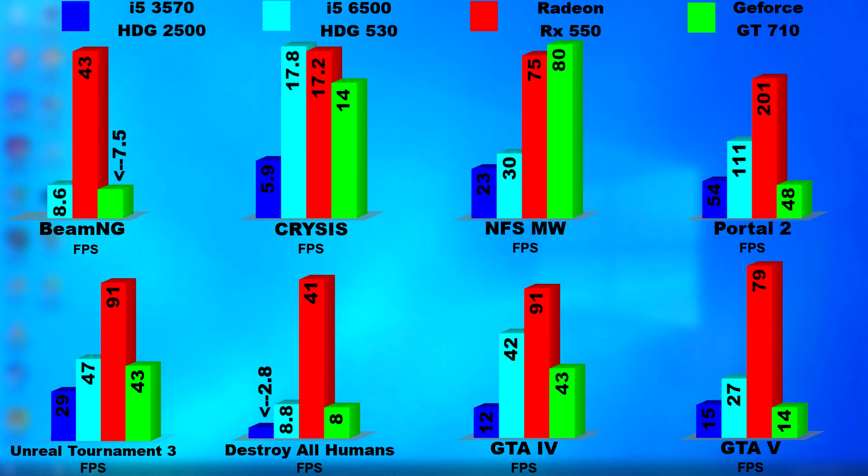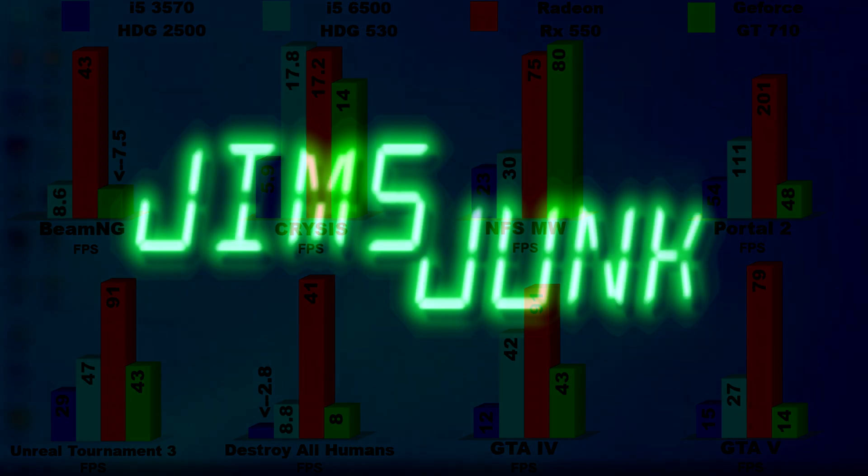Ivy Bridge and even Haswell CPUs are often used by many of us because they're easy to come by and they still work great. But for those throwing together something like a home theater PC that will also be used for light gaming — if you're planning on using the iGPU, you might want to jump ahead a few generations, because Intel made huge strides. If you're still here, as always, thank you — let me know what you think in the comments. I'll see you next time. Bye-bye.